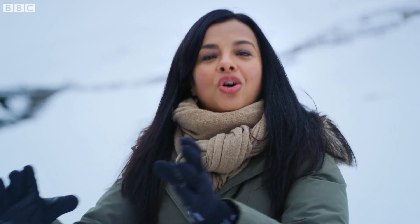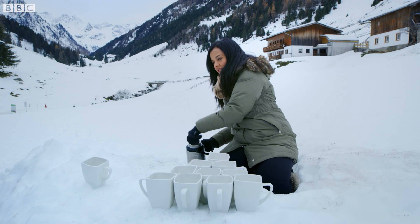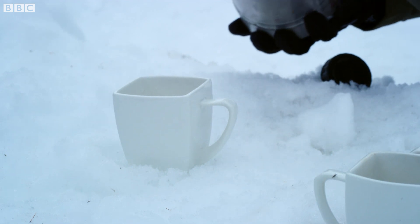As heat flows, it naturally moves from hotter objects to colder objects. To show you what I mean, I'm going to fill this solitary mug in the snow.